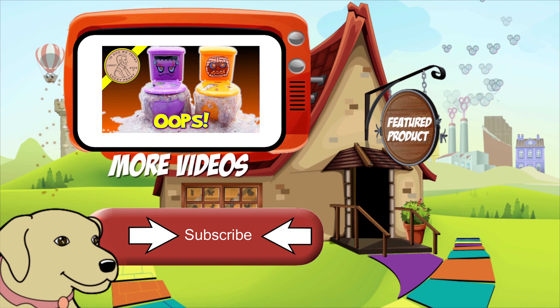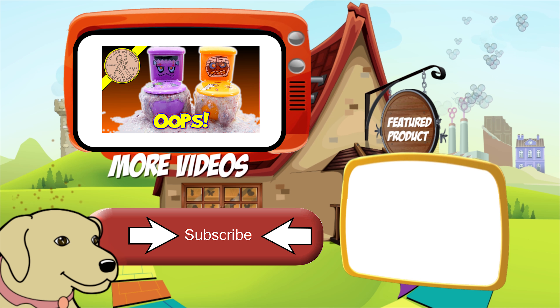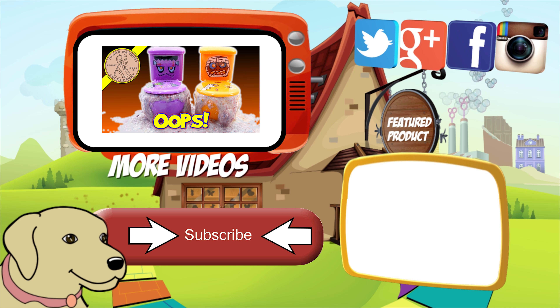If you're looking for the item you just saw in the video, click here. Watch more videos by clicking here. Don't forget to share on social media and give a thumbs up. Make sure you don't forget to subscribe — please click here to subscribe to Lucky Penny Shop. And always remember: when you see a lucky penny, pick it up.